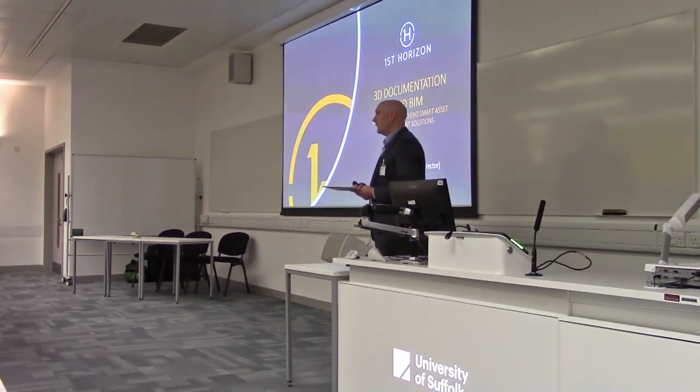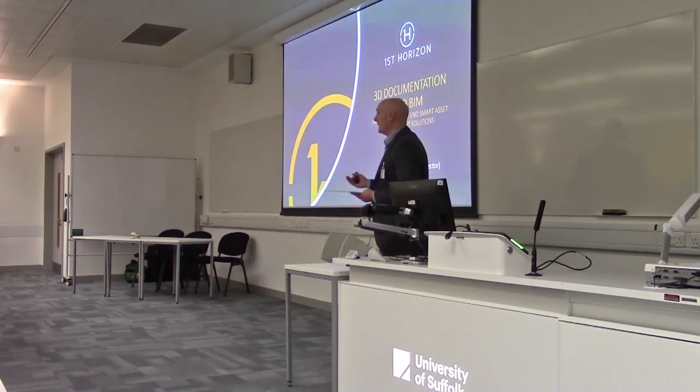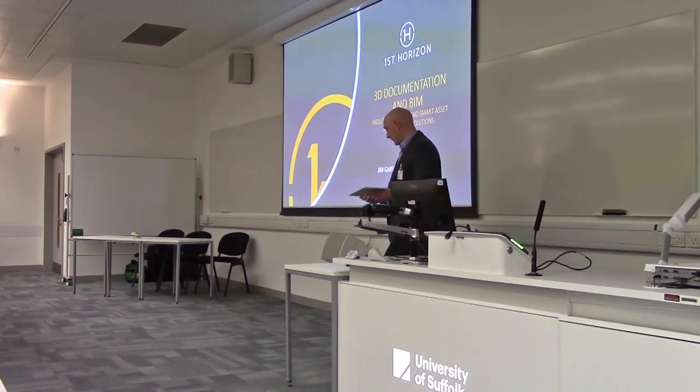My name's Jim Garsai. I'm the MD of First Horizon and I'm going to be doing a short talk for 5 or 10 minutes on 3D documentation from BIM and how that facilitates this end-to-end smart asset management solution that Paul's just given us the overview of.